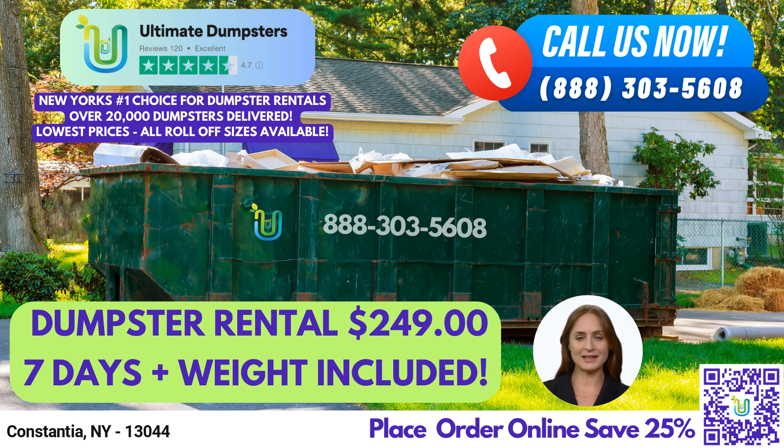Our flexible and affordable pricing ensures that you get the best value for your money, and we provide free quotes and estimates for every job and customer. When you order with us in the morning, we can provide same-day delivery, and we can combine multiple services such as dumpster rentals, porta-potties, mobile storage units, temporary fencing, commercial weekly garbage, and more.